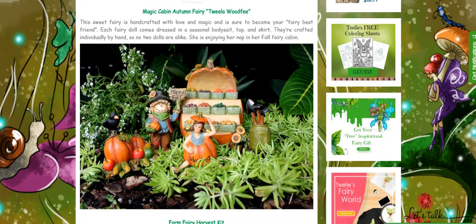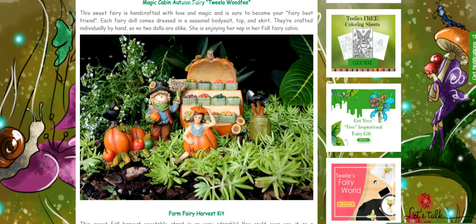This farm fairy harvest kit is so lovely. There's a fairy in a pumpkin, Mr. Scarecrow with a happy fall sign, lots of pumpkins, and also lots of harvested fruits.